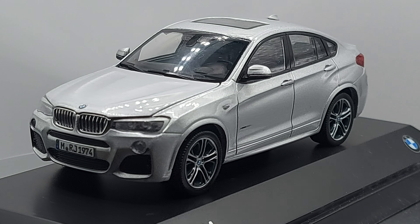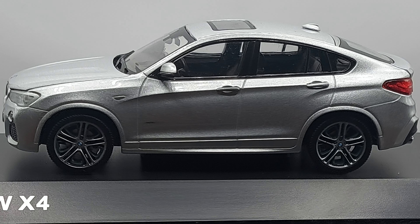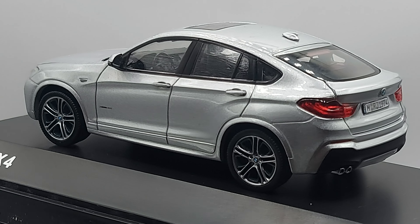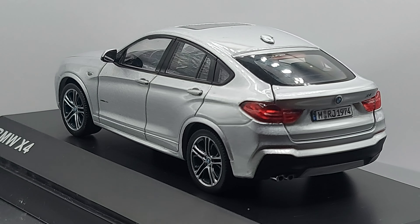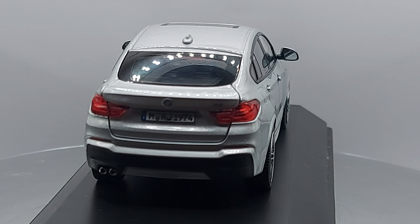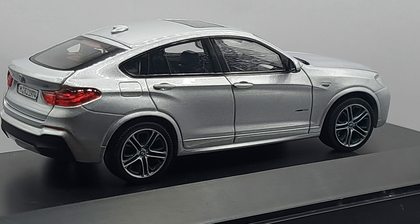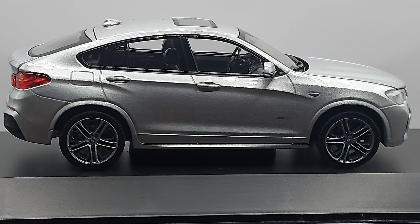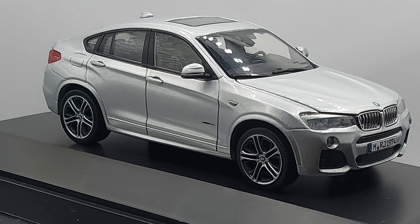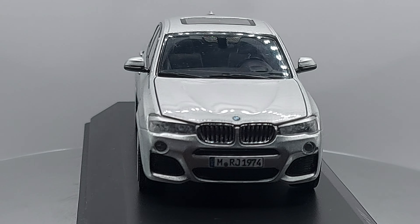I questioned earlier whether this car was ever sold in Europe, and that's my fault for not investigating more. As it goes around, I'm looking at the license plate and it says 'D' — D is for Deutschland, which is what Germany is called in German. So obviously this car was sold in Europe; it just wasn't built in Germany. Let me know in the comments if they were sold in your country.